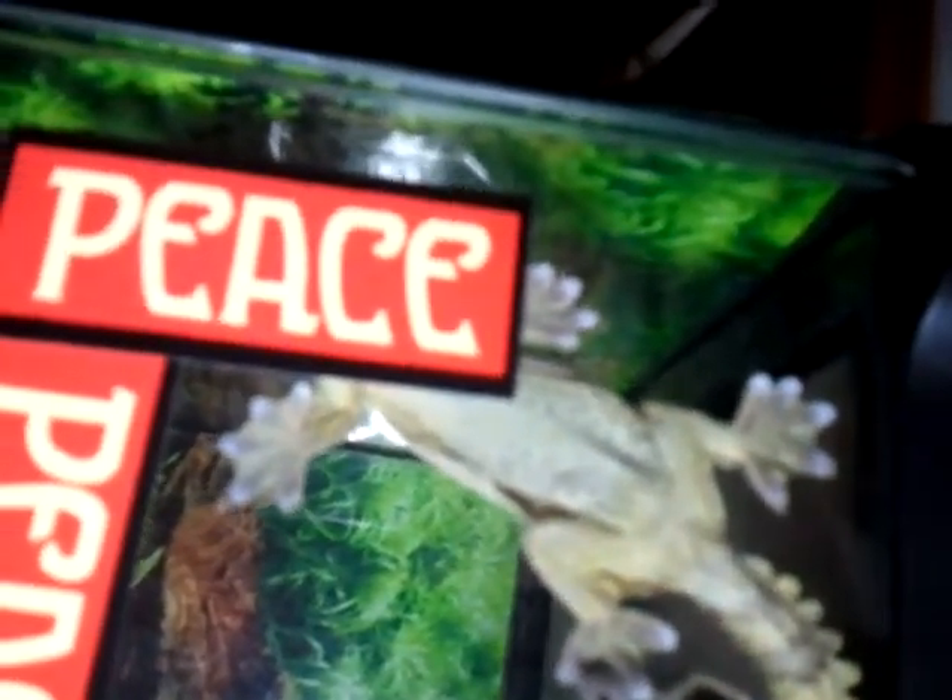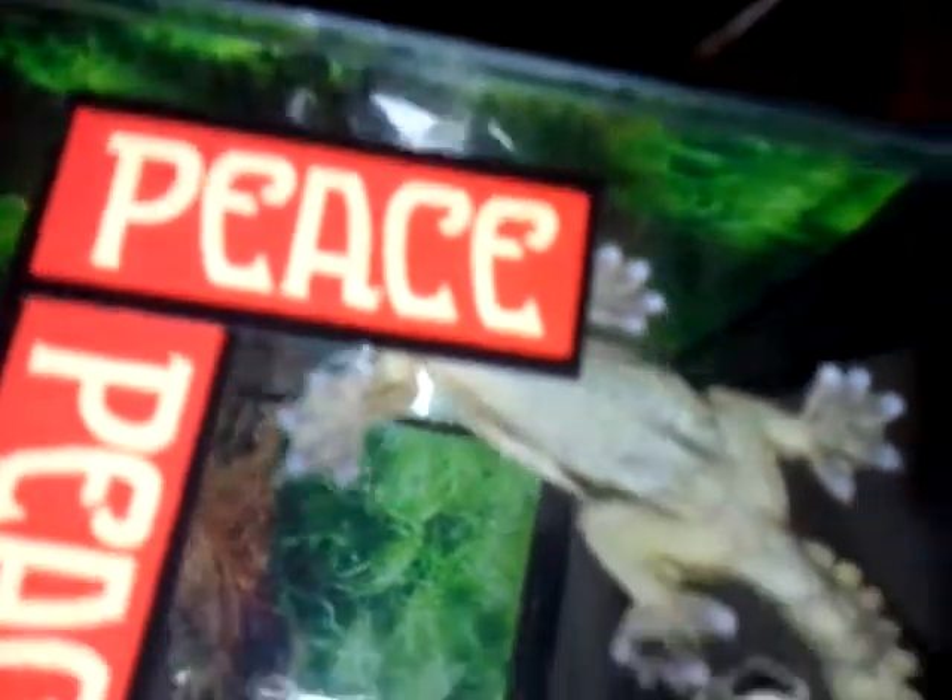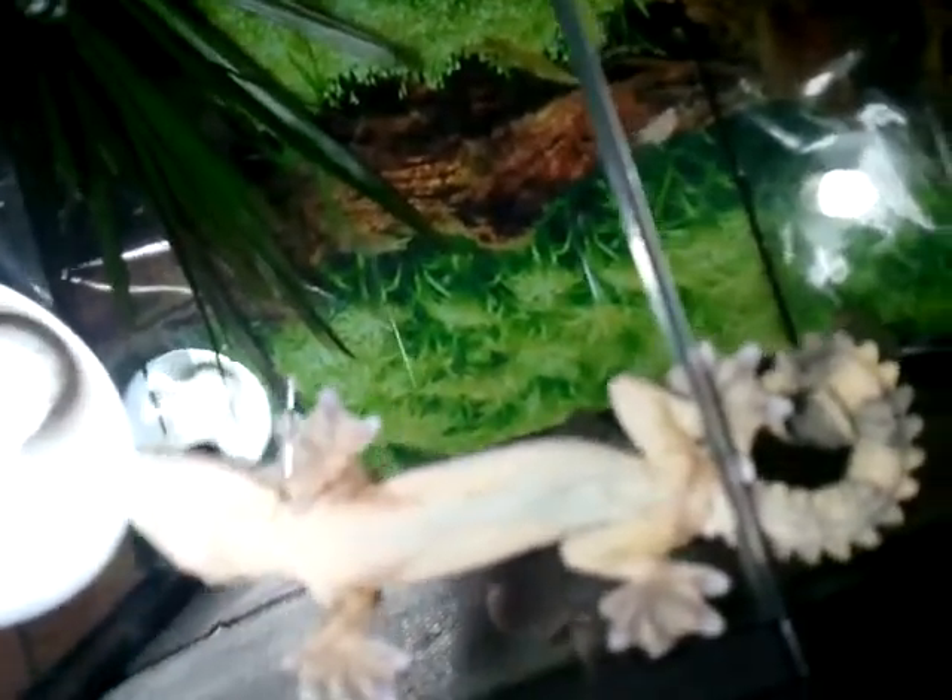The female is double the size of the male right now. They're both eating really good. Very cool. They don't like to be touched much — they like to be on their own.